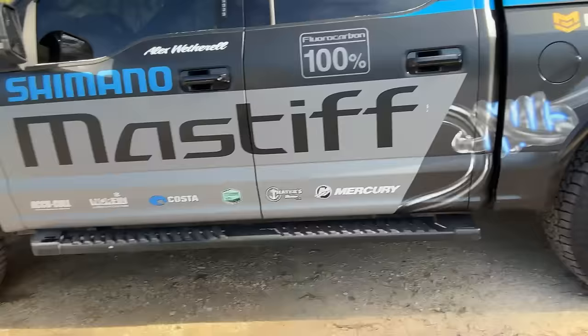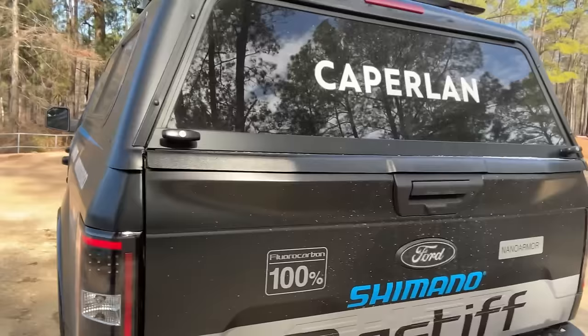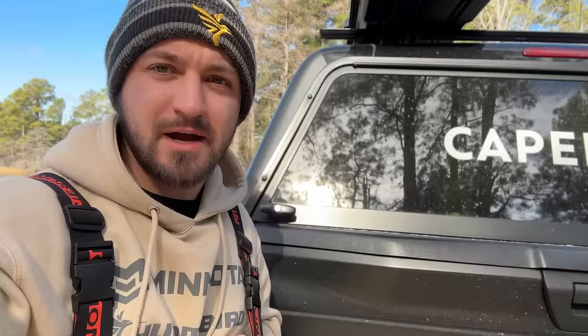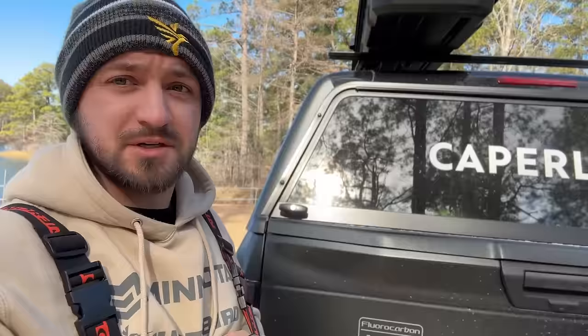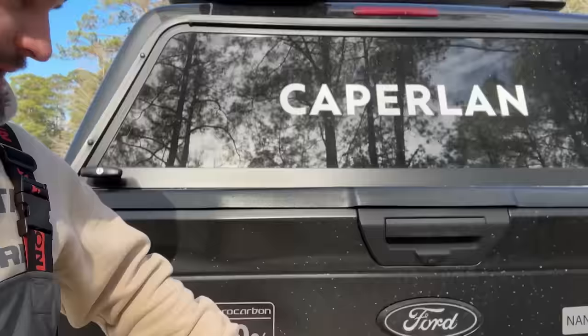I'll do a quick walkthrough of the boat and the truck since everything is wrapped really nice this year with Shimano Mastiff Fluorocarbon. Really cool that we got to hook up with them. Minn Kota, Humminbird, going to be working with Tackle Warehouse this year. We also got this company — Kaplan. They are actually from France, a big European company. I'm going to be working with them for the next couple of years, working on baits and accessories and a whole bunch of stuff. I got the Shimano Mastiff wrap right here.